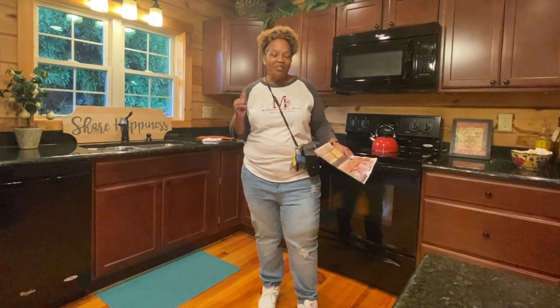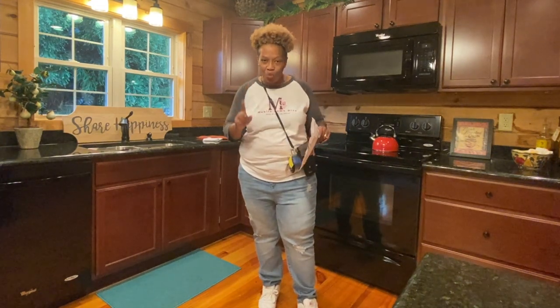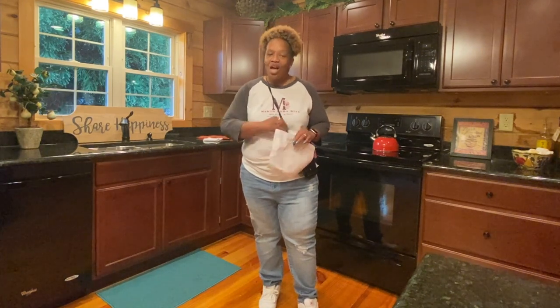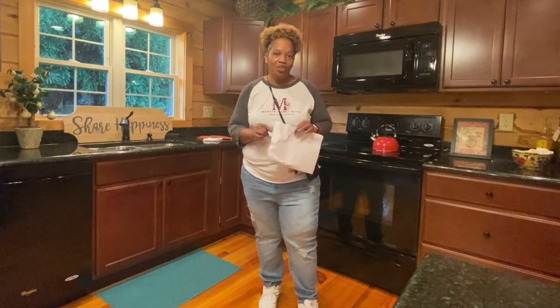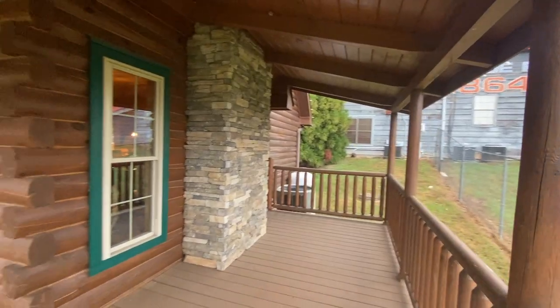Hey family, it's the Mobile Home Diva, and in today's video I am going to be sharing the Highlands One. This is another log cabin video, but this home is absolutely beautiful, and I know you guys have been enjoying these log cabin tours, so let's get right into this one.